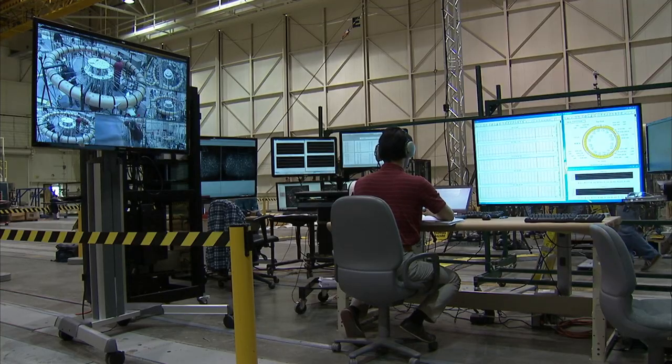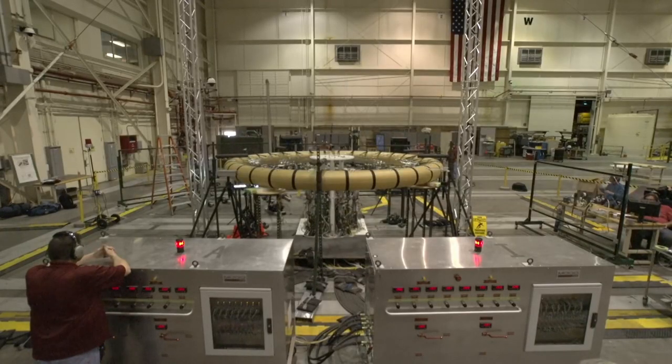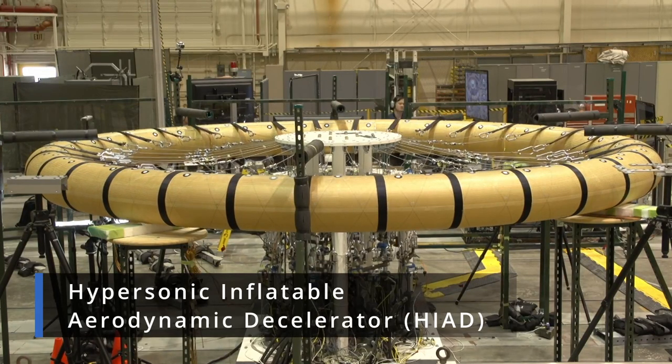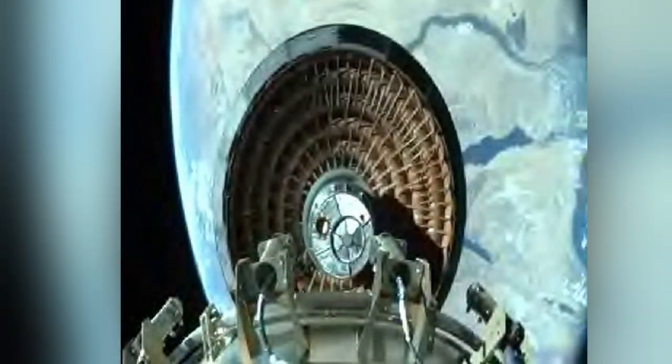In 2013 and 2014, NASA Armstrong's Flight Loads Laboratory conducted structural tests on the donut-shaped inflatable device designed to more effectively slow down a spacecraft upon atmospheric re-entry to Earth or other planets. November's Return from Orbit demonstration was the next step in the technology's development.